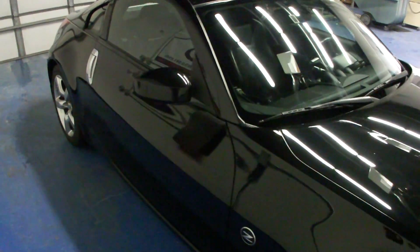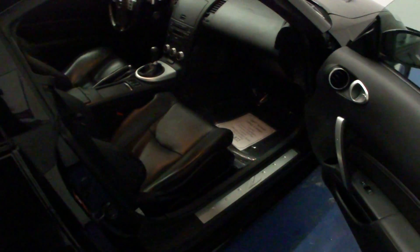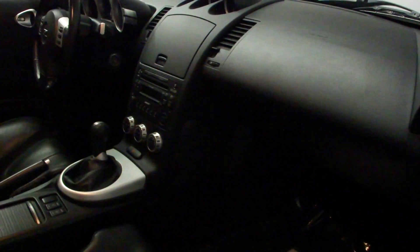It's black with a black leather interior. It is the touring model which gives us the leather. I'd like to take these videos for you to show off some of the vehicle's options as well as its condition.